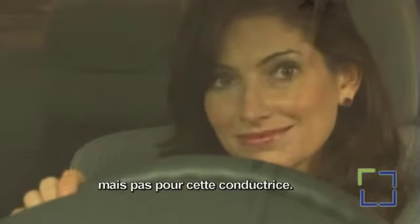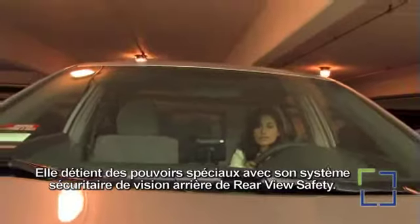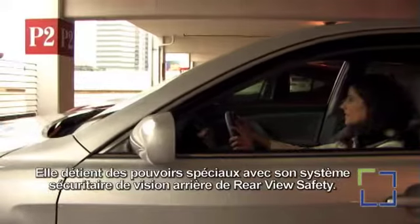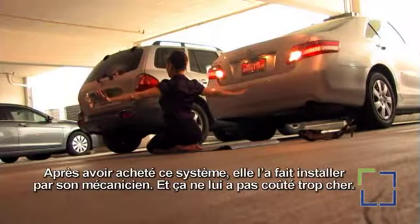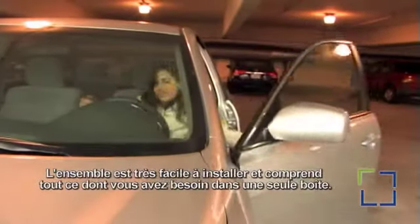This woman is invisible, but not to this driver — she has special powers with her backup camera by Rearview Safety. After buying this advanced system, she had it installed by her mechanic. It didn't cost her much; after all, it's very easy to install and includes everything you need right in the box.